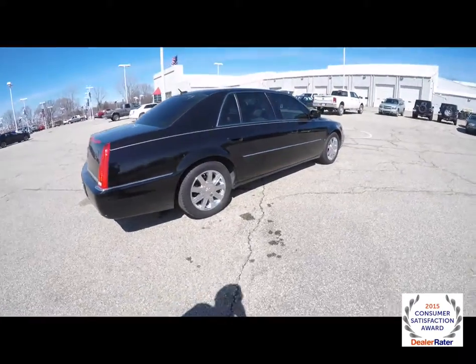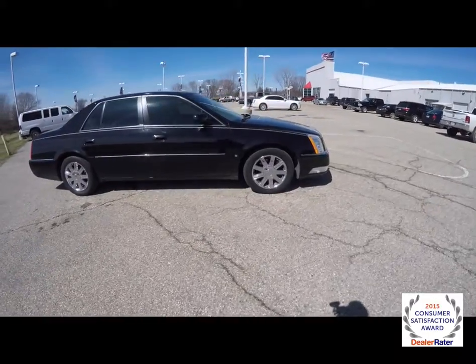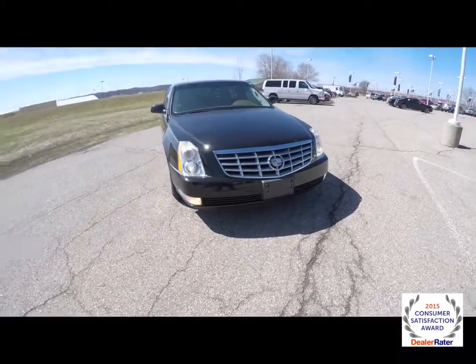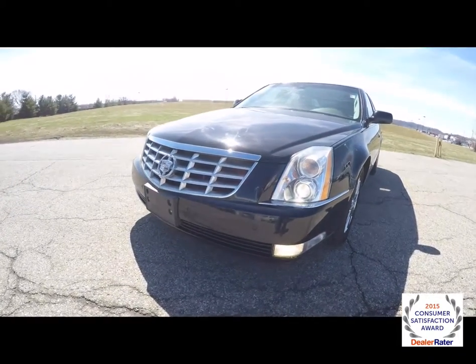This concludes our quick walk-around look at this 2006 Cadillac DTS Luxury 3 Collection. If you have any questions or would like to see this vehicle, please contact our showroom, where a friendly sales staff will be more than happy to answer any questions you may have. And as always, thanks for watching.